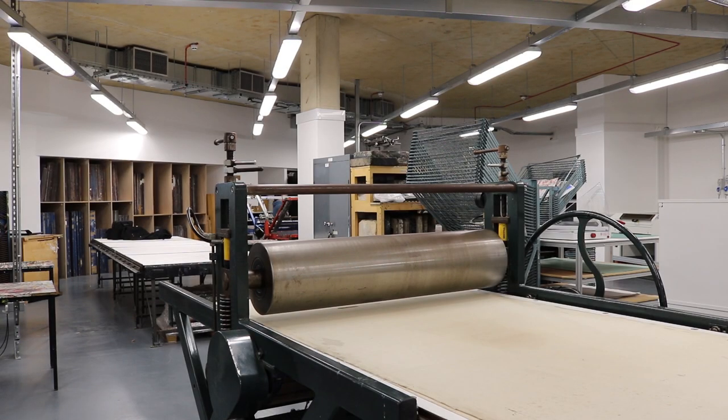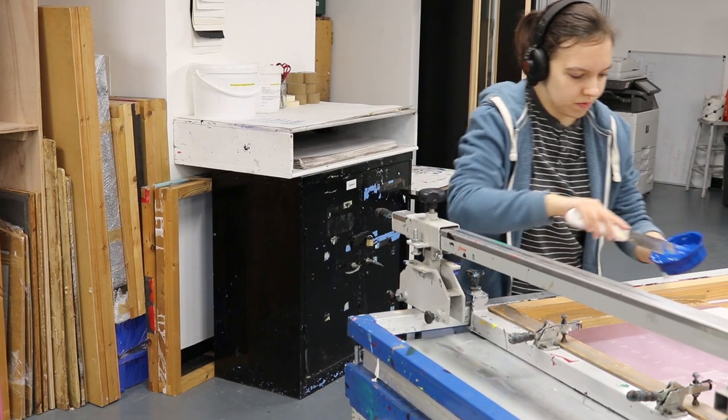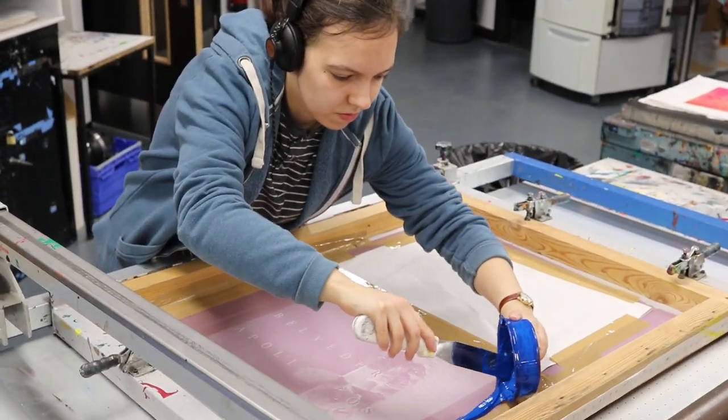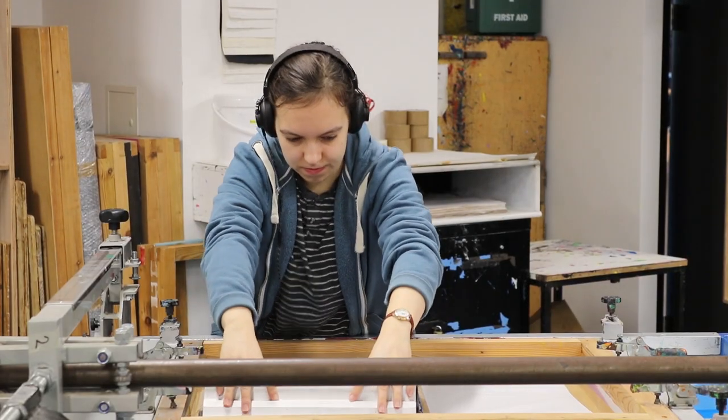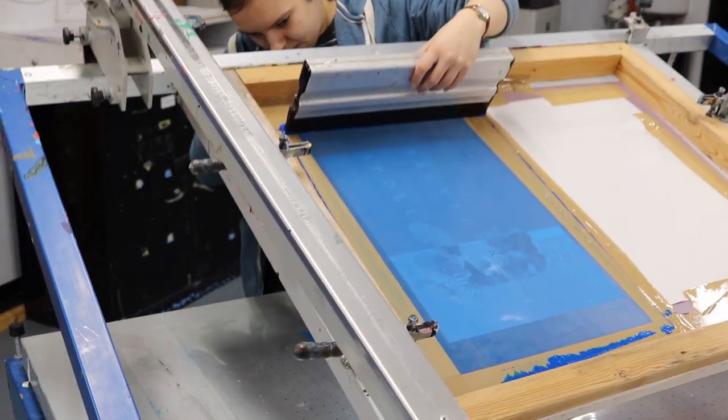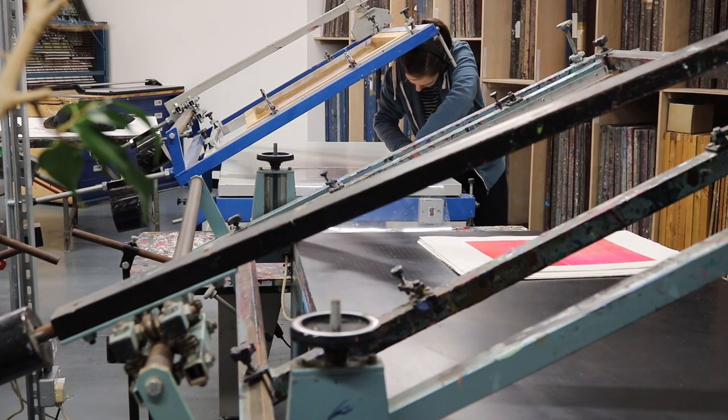Our printmaking workshop has relocated to Waterside, the purpose-built university campus that opened for students in 2018. It was quite an engineering task to move all our equipment and safely reinstall and rebuild everything needed to make printmaking equitable to the previous workshop at Avenue campus.